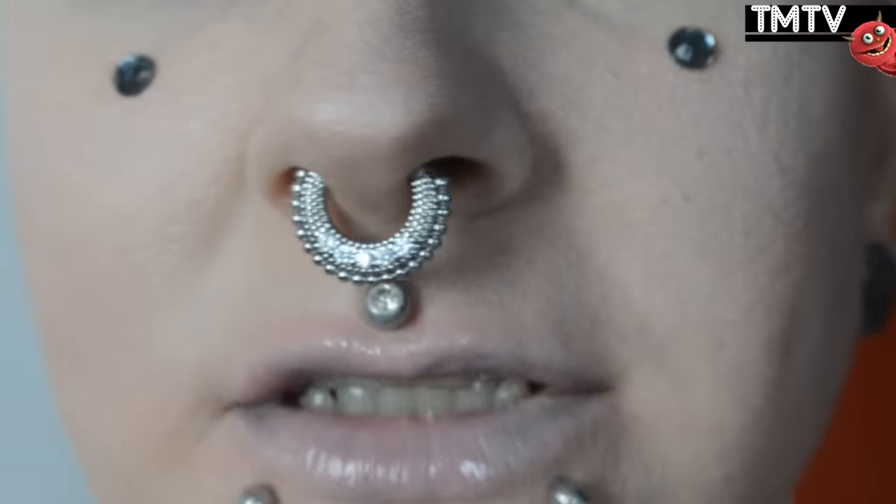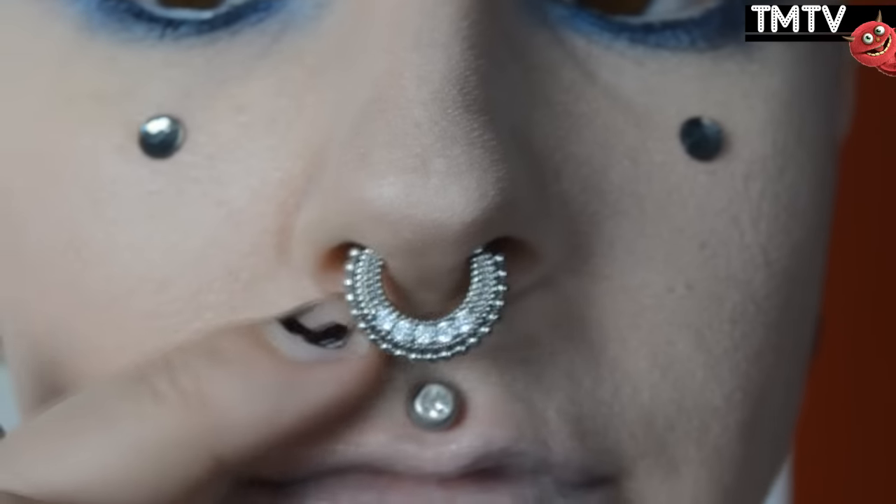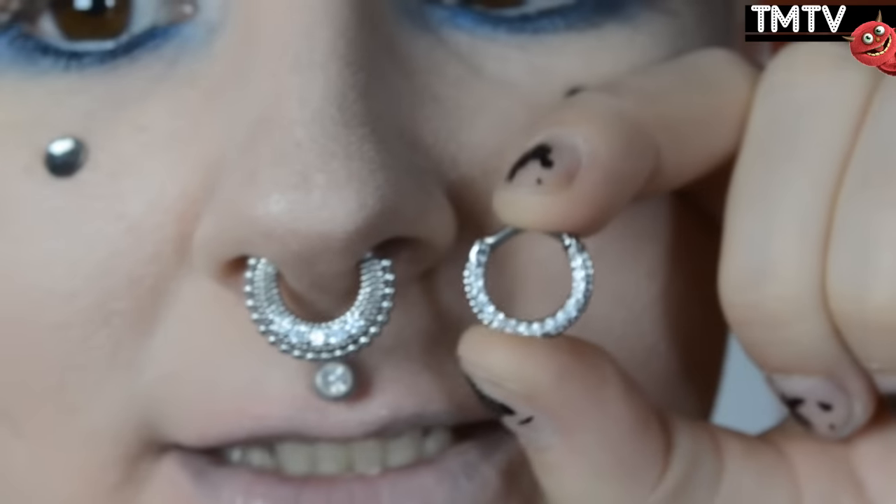I'm going to start off by showing my two new septum clickers. They're both from Barbarella, which is a Scandinavian online shop for piercing jewelry. The first one is the one I'm wearing today, and the second one is kind of similar but a little more discreet and it looks like this.